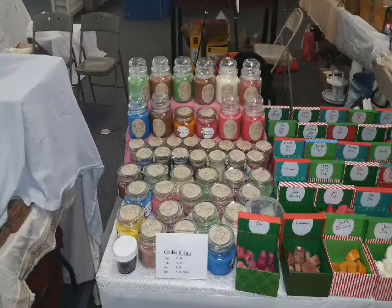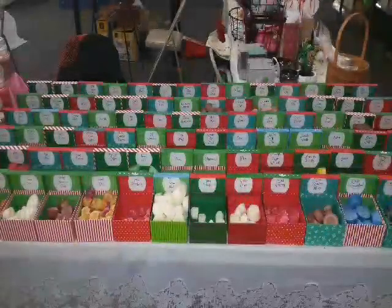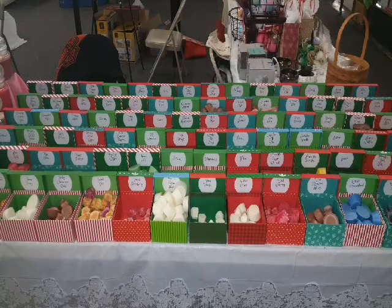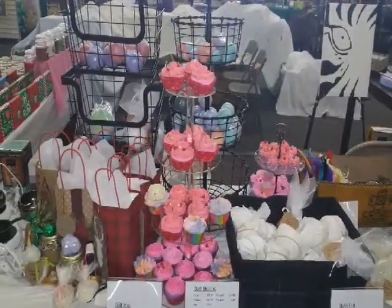We're going to be doing a bath bomb soon. I don't know if I'm going to jump in the bath, but I'm definitely going to put the bath bomb in the bath. This is Love Spell. Before you put it in, it smells delicious. Now this is actually the size of almost a baseball, but she makes jumbos the size of a softball or bigger.